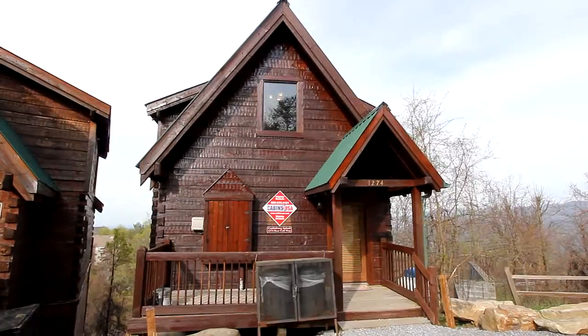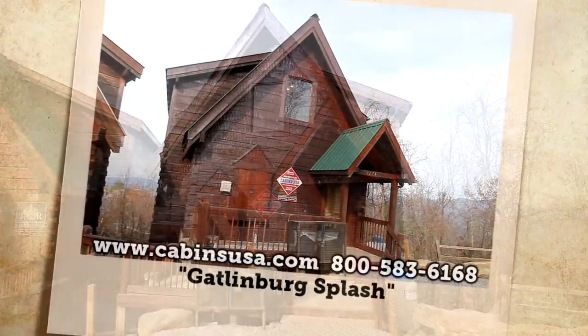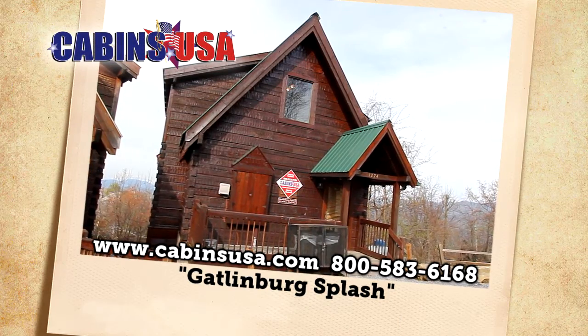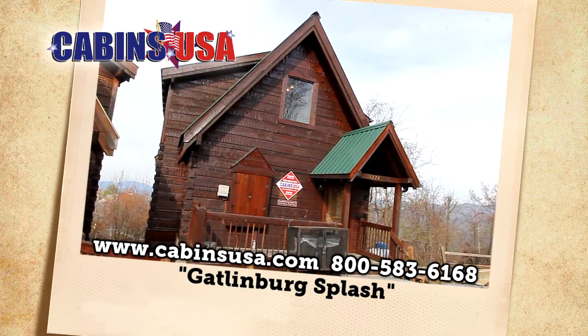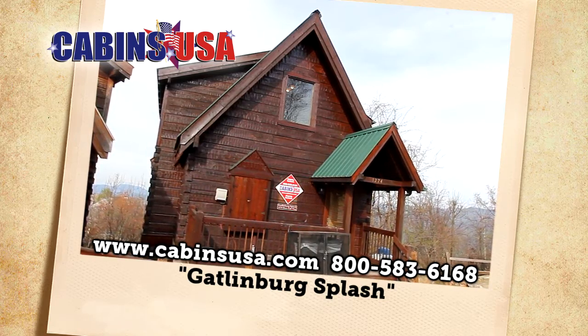Gatlinburg Splash promises a fun, splashy mountain getaway. Reserve now at Cabins USA toll-free at 1-800-583-6168 or book your stay online.